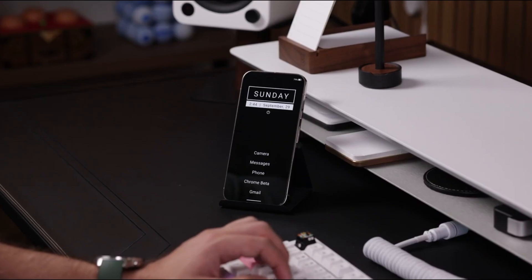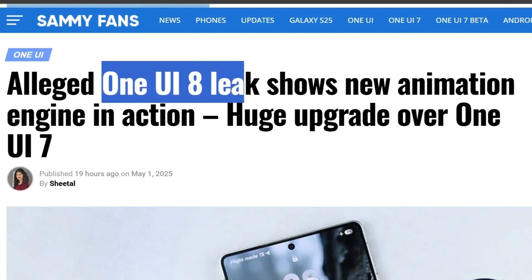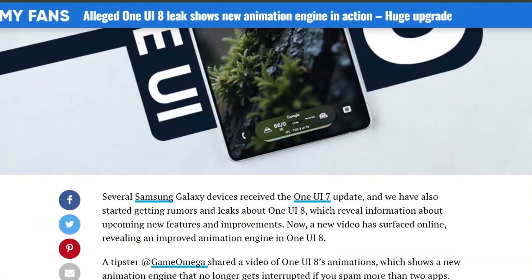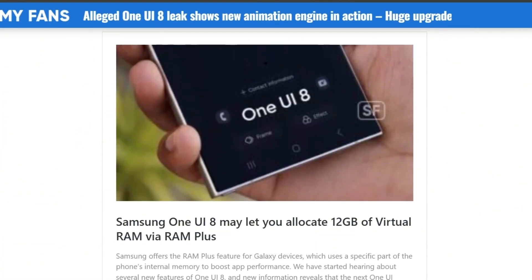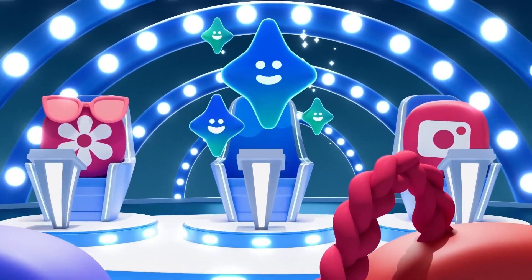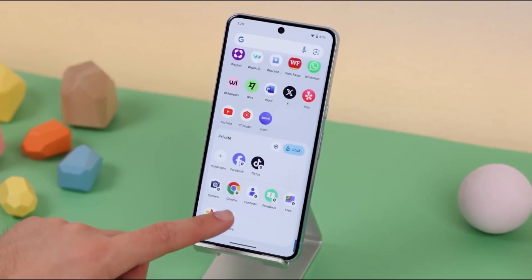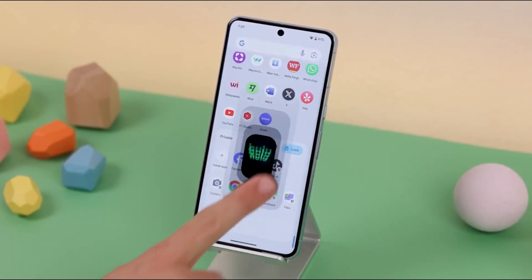Samsung isn't stopping there. According to early leaks, One UI 8 is packing serious upgrades: a 12GB RAM plus option for even smoother multitasking, a fresh redesigned Samsung Internet browser, and a jaw-dropping Galaxy AI video summarization feature which could totally change how we consume content. We're talking speed, style, and smart tech, all wrapped in one sleek update.